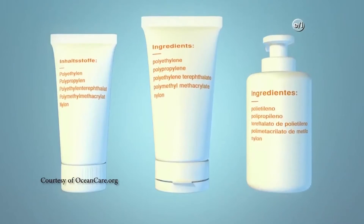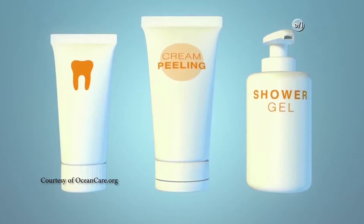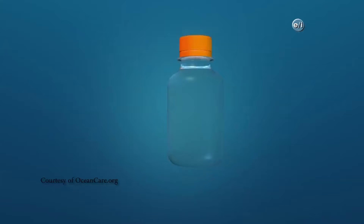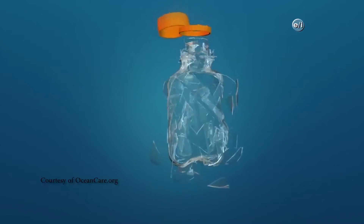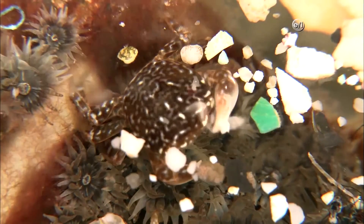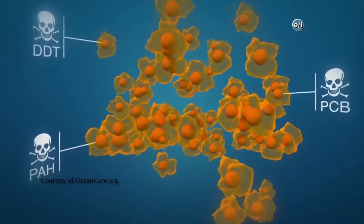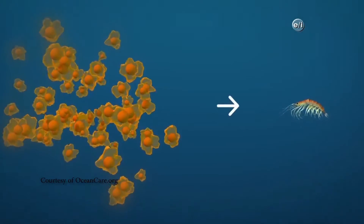Another source could be from cosmetic products — very tiny microbeads. In the ocean, big animals ingest whole plastics and big containers of plastic, and then this can produce another source for the microplastic. So if we eat a fish that's been feeding on these toxic microplastics, that's a problem for us as well.